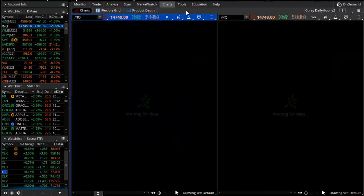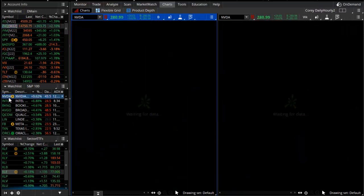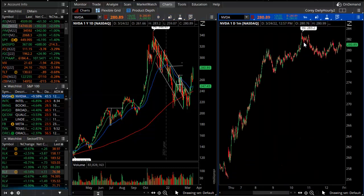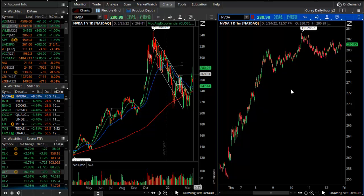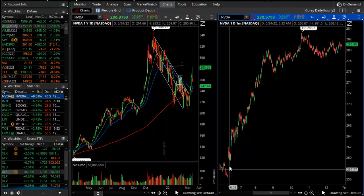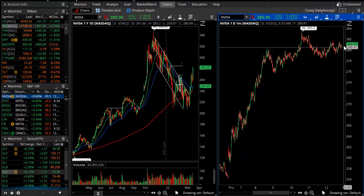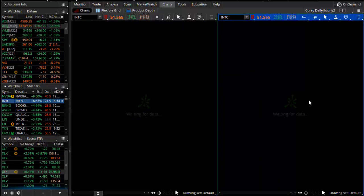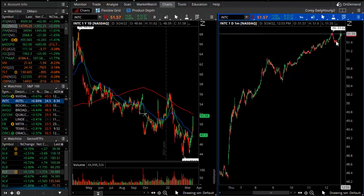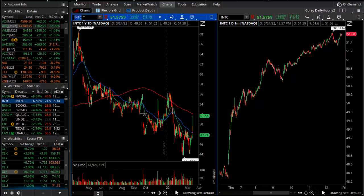To end the video where we started — NVIDIA. Looking at the one-minute chart, you can see the resiliency and relentlessness of buyers into this stock in today's session. The market opened around $260 per share, and as we come to the closing bell, NVIDIA shares trade upward of $280. Intel started the session gapping up above $48.50 and is closing just shy of $52.